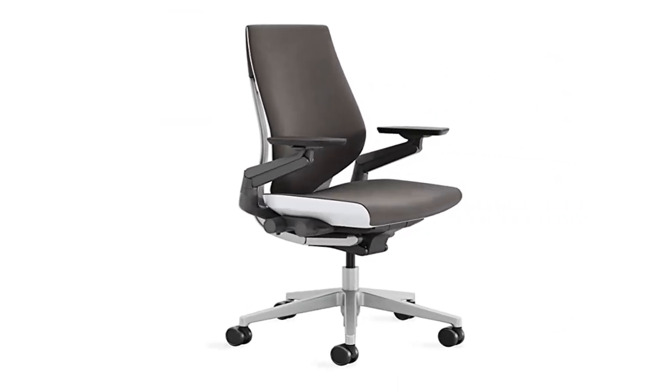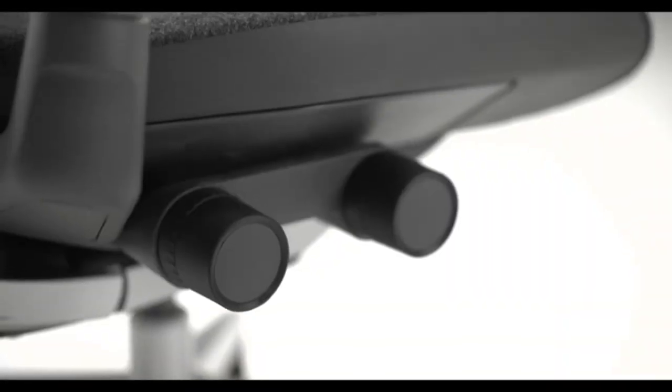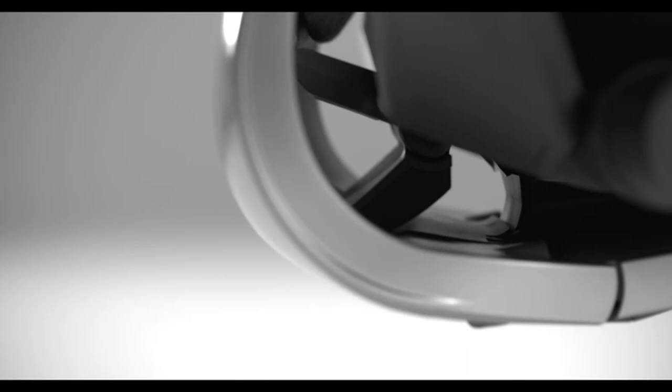Product 3: Steelcase Gesture Office Chair, Cogent Connect Graphite fabric. Connect fabric is 100% polyester. Includes wheels for carpet flooring.